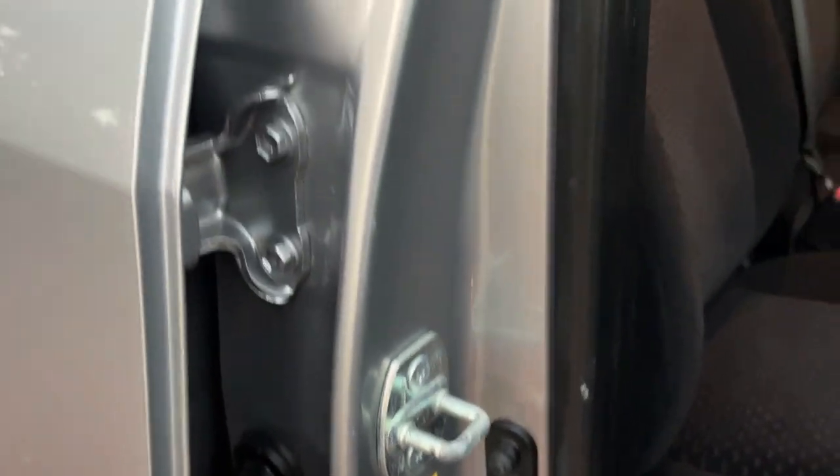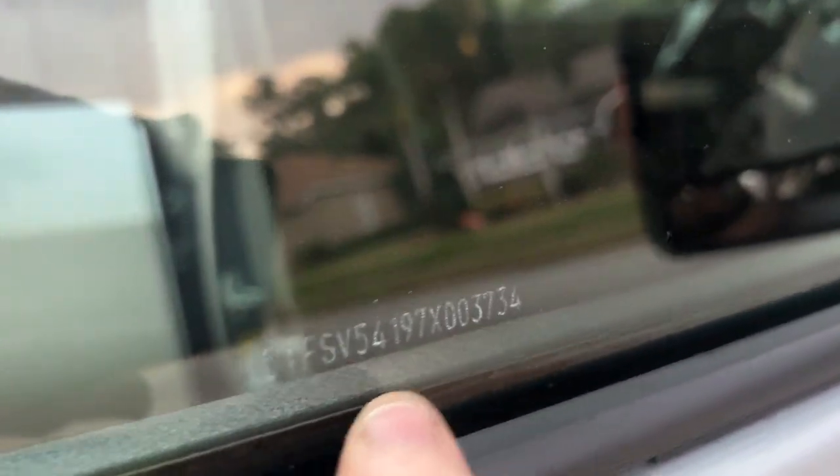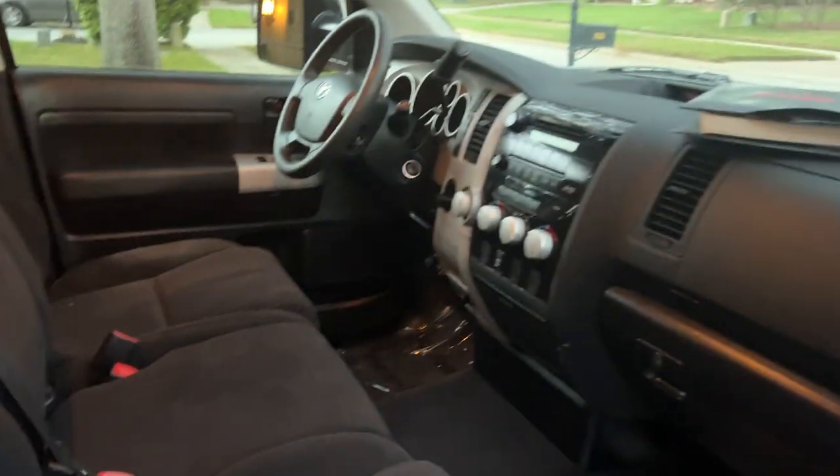I've had about four or five of these Tundras myself. I worked for Toyota for a long time — that's one of the reasons I buy so many Toyotas. It's got some nice tinted windows and Toyota Guard protection — you can see that VIN number etched in all the glass. Southeast Toyota charges about $799 for that; it's called Vanguard and helps deter thieves. They also put a protectant over the paint, over the seats and interior, and an undercoating underneath.